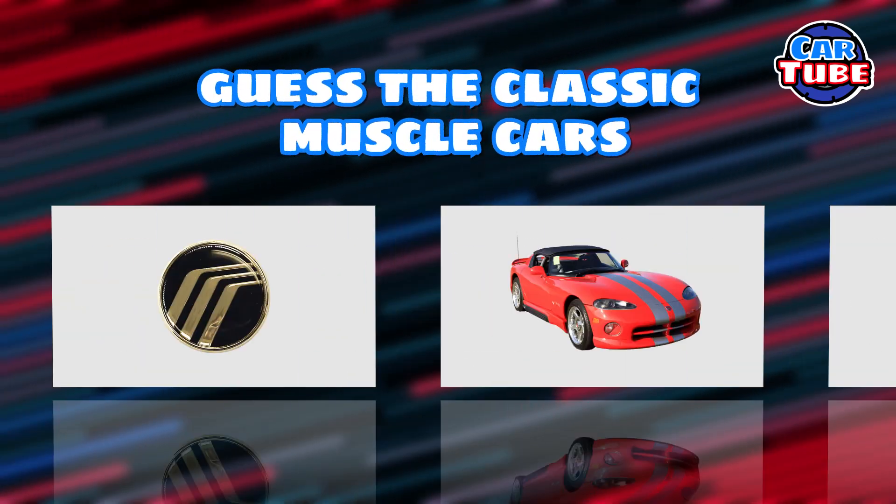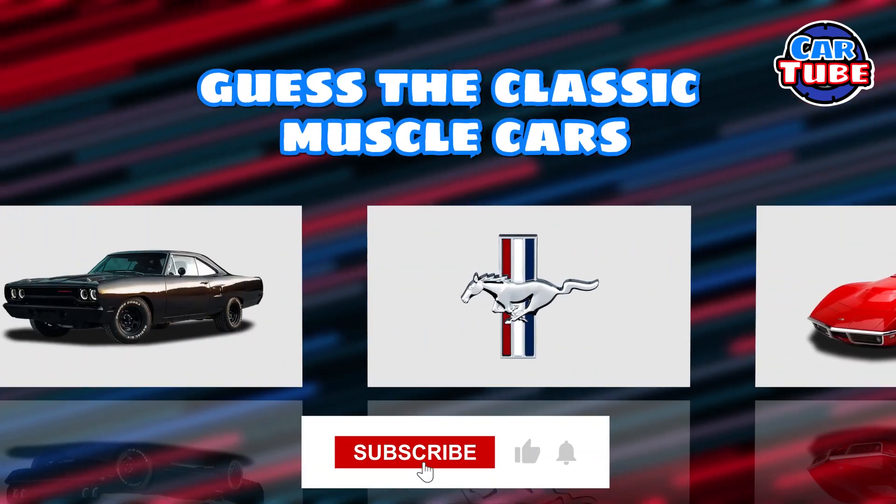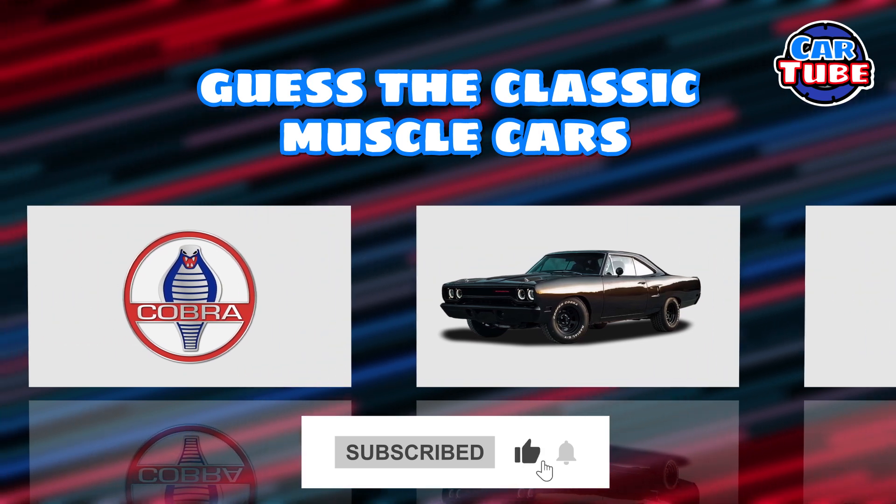Welcome to CarTube. In today's quiz, you have to guess the classic muscle cars. Good luck and don't forget to hit that subscribe button.